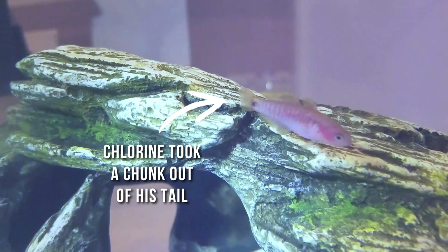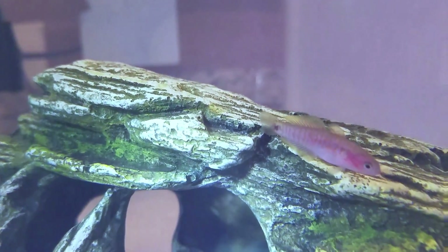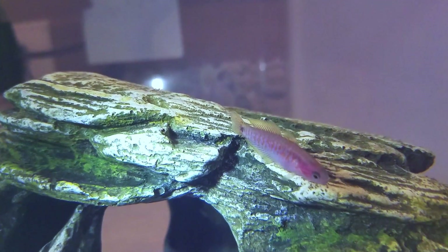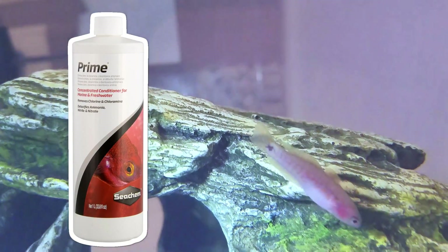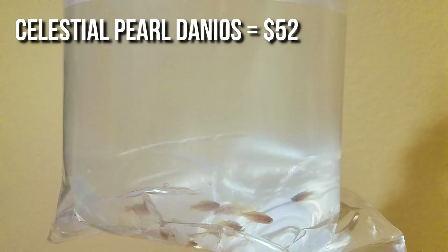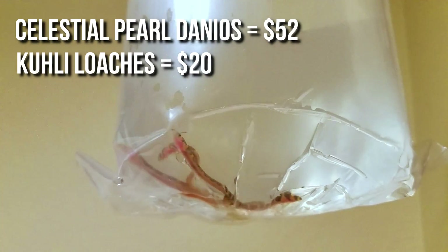You know who figured out the mystery of the dying new fish? My husband, Mr. Gamer. The non-fish keeper in the family was the one who asked me if I had remembered to add that smelly Seachem Prime. I am so stupid — I literally flushed $70 down the toilet in one go.